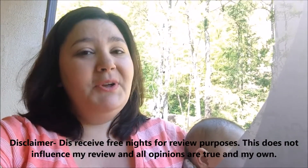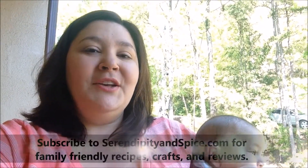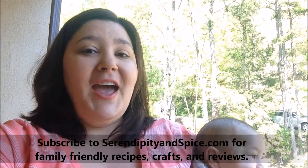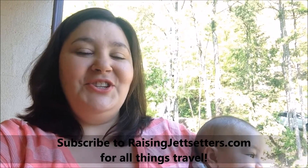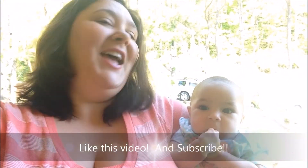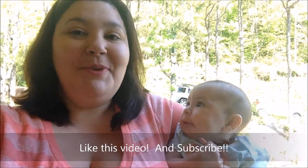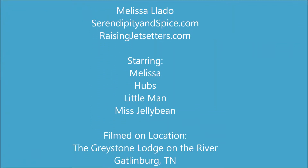We did receive two free nights to facilitate this review, but as always, all opinions are my own and 100% true. I want to make sure that you guys have a great time wherever you go and with whatever you do. So make sure you follow along as Miss Jellybean, Little Man, Hubs, and I review family-friendly fun adventures and stuff. If you enjoyed this review, make sure you click like and subscribe to our YouTube channel. Miss Jellybean and I would really appreciate it. We'll see you next time.